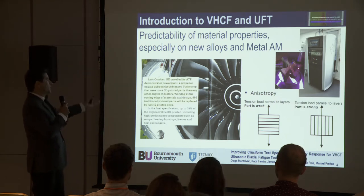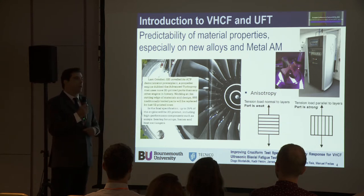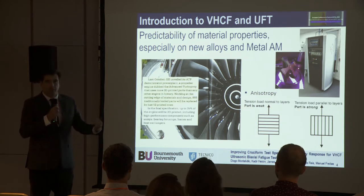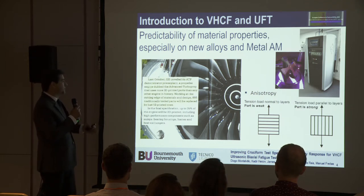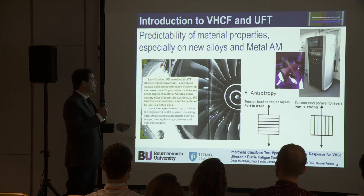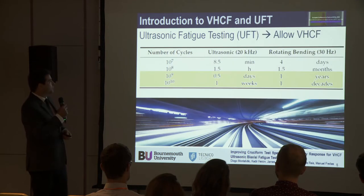This is just one example from a magazine in the UK called Professional Engineer, where you can see that many parts in turbo propellers have been replaced by 3D printed components already. The problem is qualification of these products.